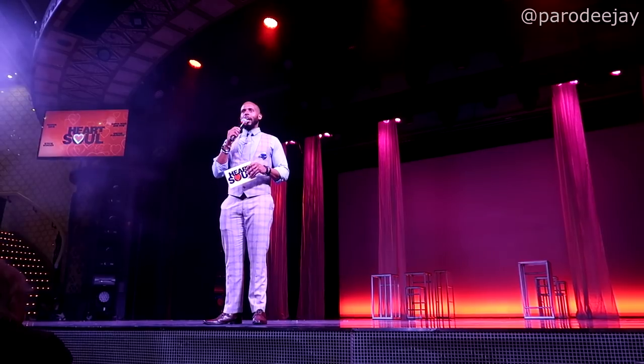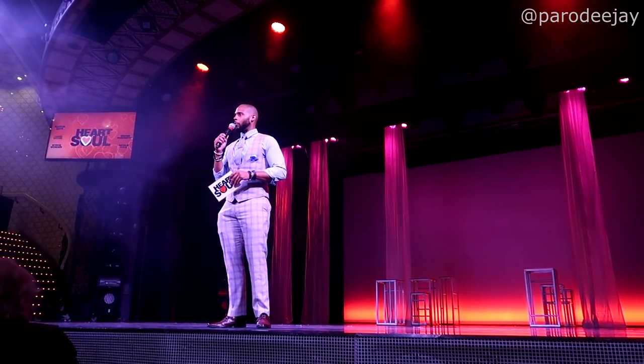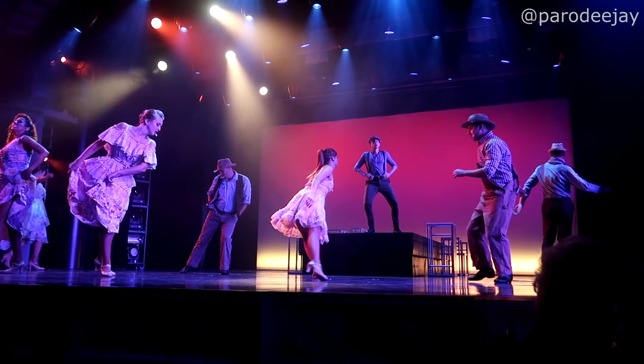This is the last big show for you all tonight, so we want you to have a great time. Ladies and gentlemen, without further ado, please put your hands together and welcome to the stage the cast of Heart of Soul!